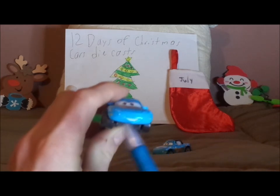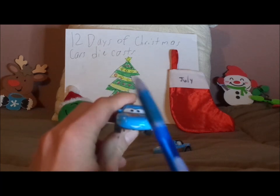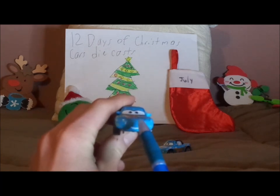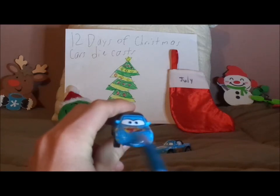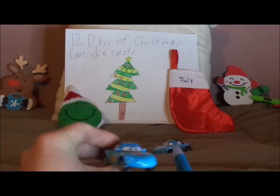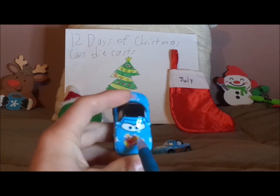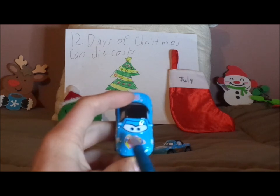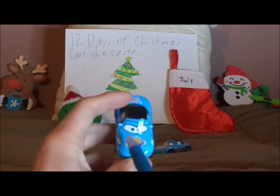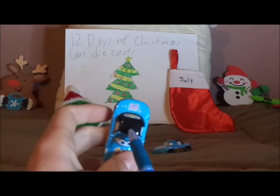Here we've got her happy facial expression, her white shiny smile, her light blue paint job, and her hidden headlights. On the hood we've got the Lightning Bolt stickers and a bit of Lightning McQueen 95 Tampos. Also the side view mirrors and her black rooftop.